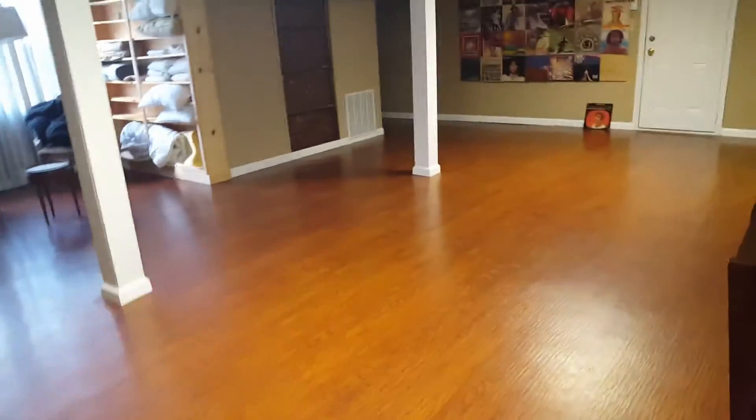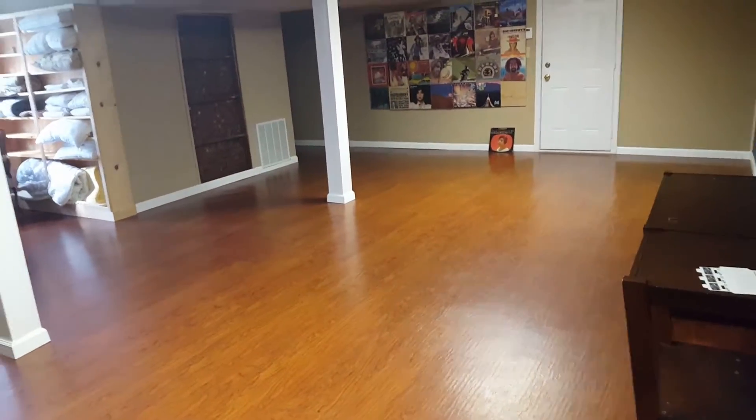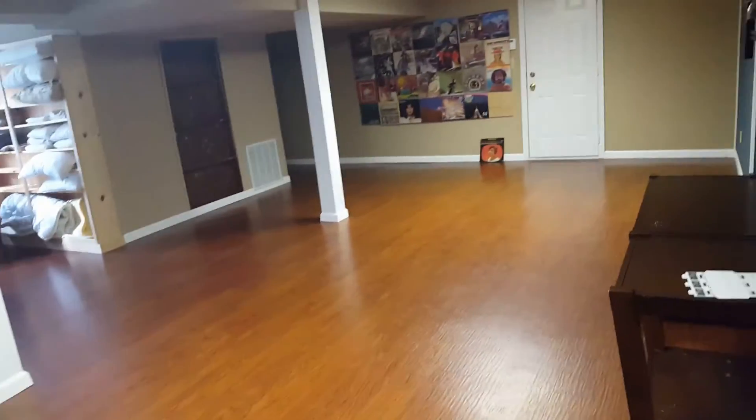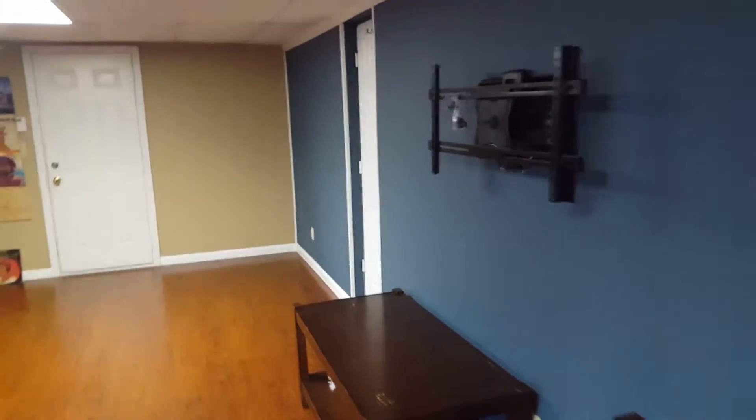Depending on the rules of this house — like how many people — we had three, obviously three upstairs. If you had a larger party staying here, there's plenty of room down here for numerous air mattresses. Looks like there was a TV up there, but it's kind of nice down here.